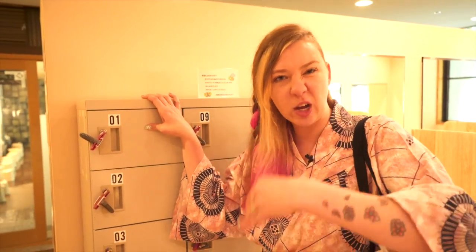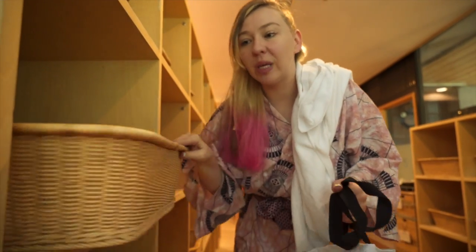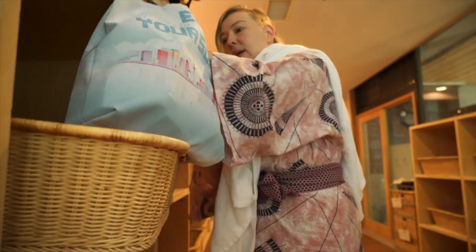So whether you're staying in an onsen hotel or you're just visiting an onsen, they will have little tiny lockers for you to put in your wallet and your cell phone and stuff. You can lock it up and these keys are waterproof. But for the rest of your clothing, we're just going to use a basket. You're going to want to dump all your clothing into one of these baskets, and then you want to get naked.